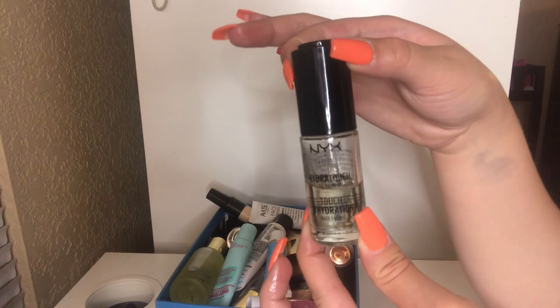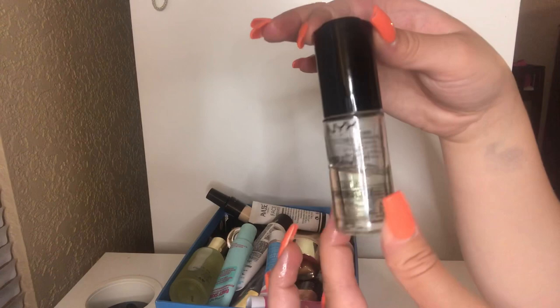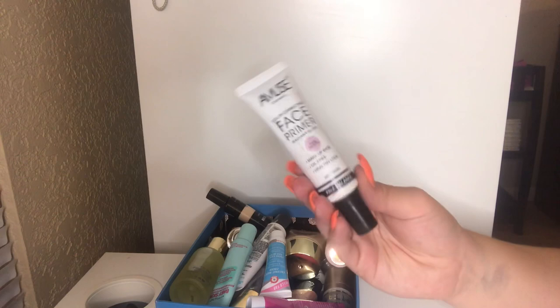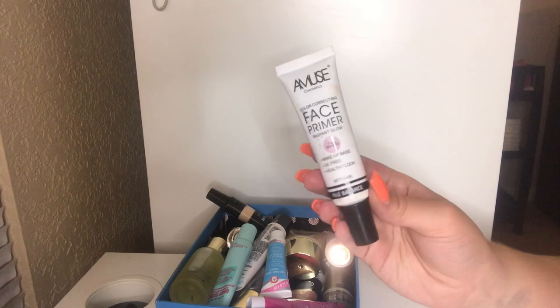I have this Amuse Color Correcting Face Primer Radiant Glow. I got this off of Shop Miss A — it was part of my dollar makeup look I did a couple months back. I really do enjoy this primer. It was only a dollar and I like the feeling of it. It's like a nice purple jelly-like primer that melts into the skin very nicely. It keeps it hydrated, so I definitely want to keep this around.